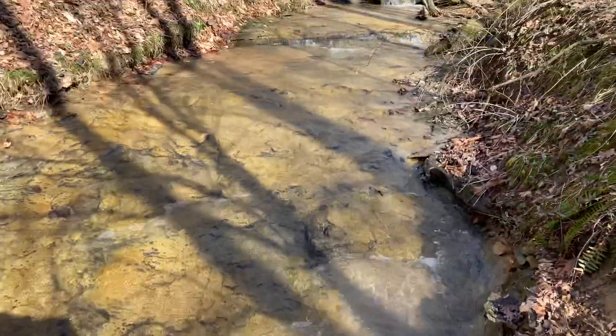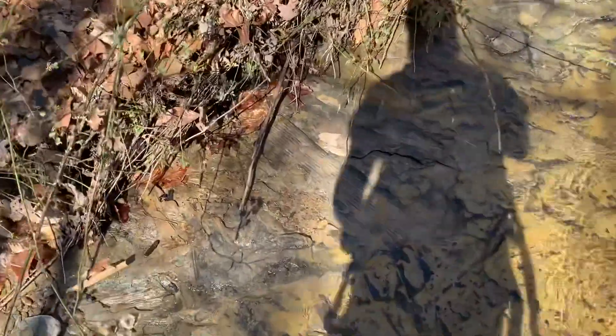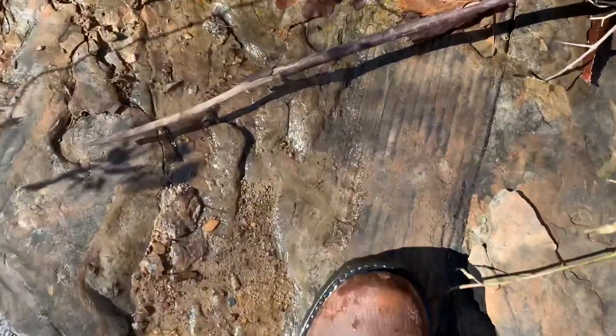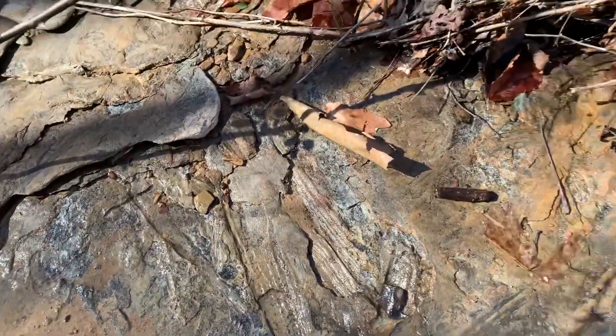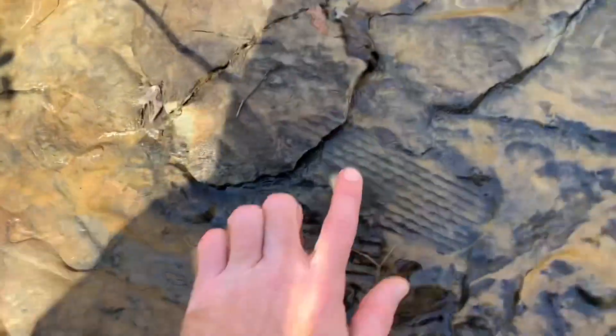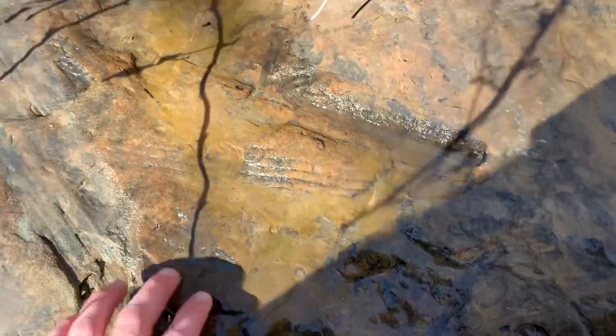Up here, this big bedrock formation is kind of where most of the fossils are coming out of. Let me show you what I've got here — let me get across so I can see it better. See how big that one is — look at that big one! The prehistoric tree cast. You see all these other small ones too. That's a good scale tree imprint — that's a killer. This is the bedrock formation where all the stuff we've seen down the creek is coming out of. This is it right here.